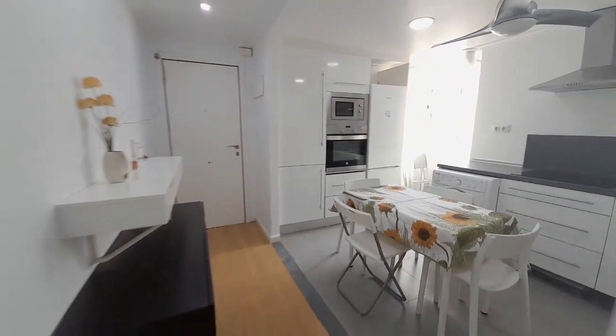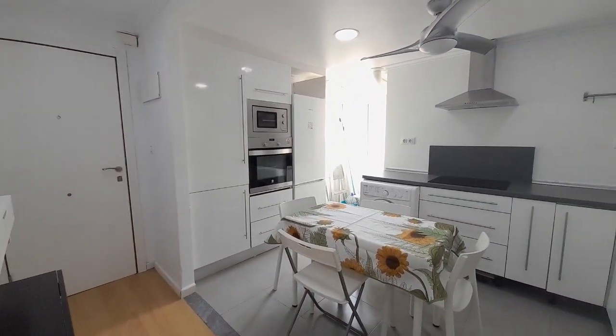This is all the apartment. I hope when you come to Valencia, have a nice day, enjoy. Bye.